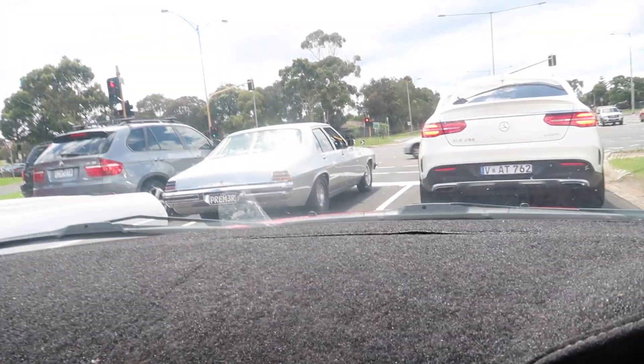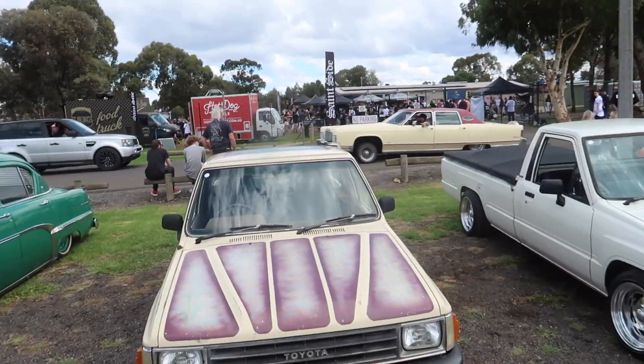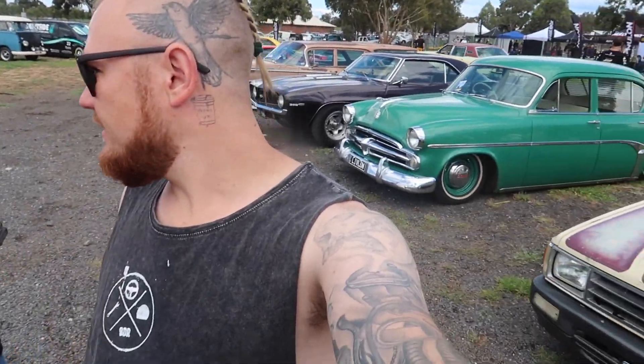We're just on Green Gully Road and I can smell fuel and I'm getting excited. We're finally coming out here after we spent $350 on fuel, thanks to that 127 film costing like 40 bucks to develop 10 photos. So we're just in the car park at the Saintside Annual Sunday Show, and just the car park alone it's pretty sick.